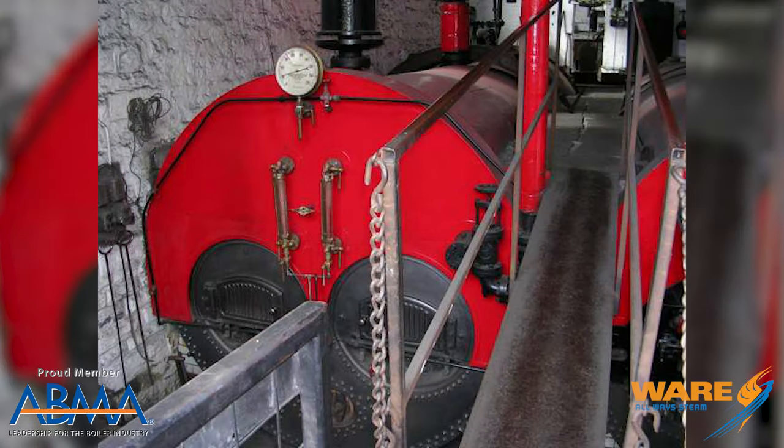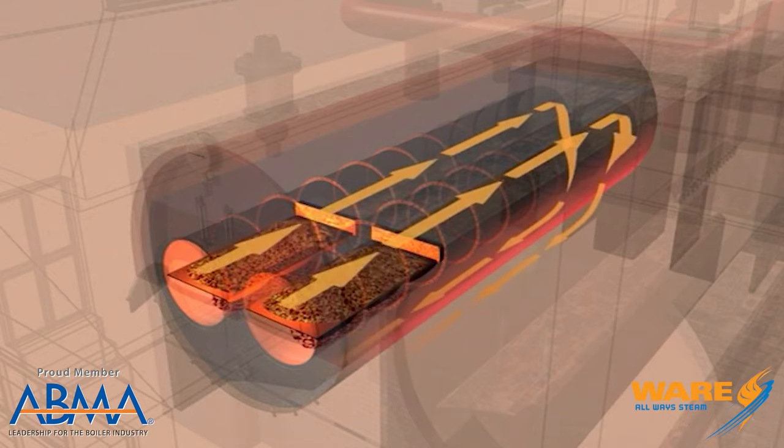The plant was operated by two Lancashire boilers. You'll see in the image the unique design is that they have two flues in the boiler. It produced about 100 psi of steam and burned about six tons of coal a day.